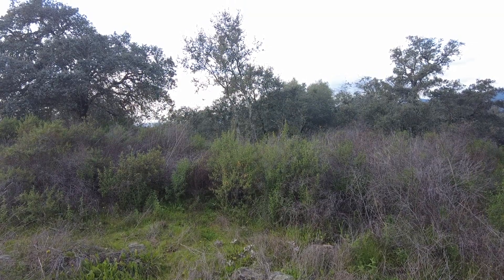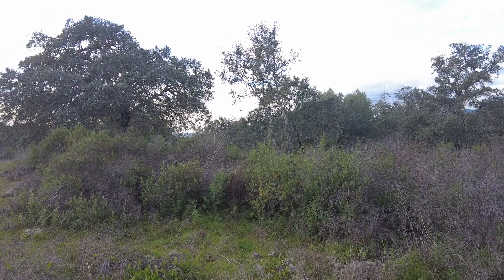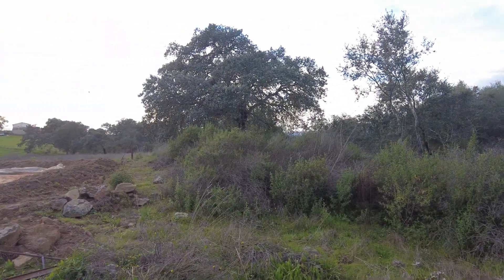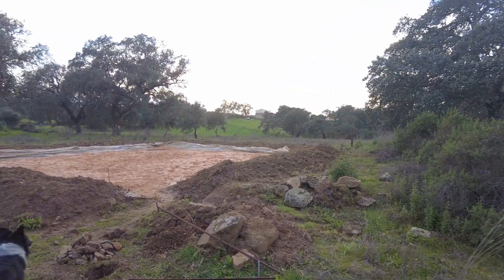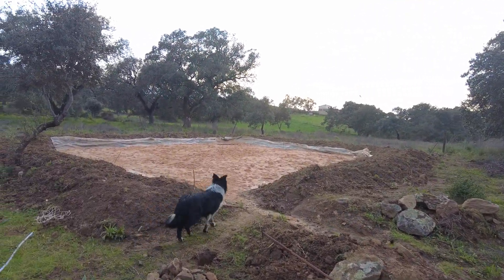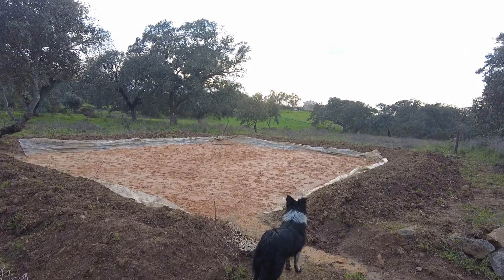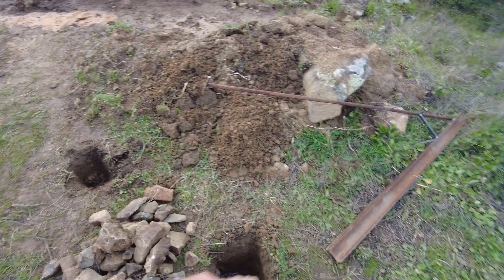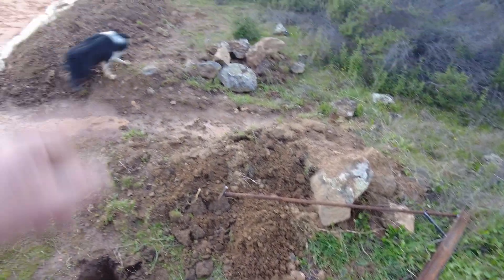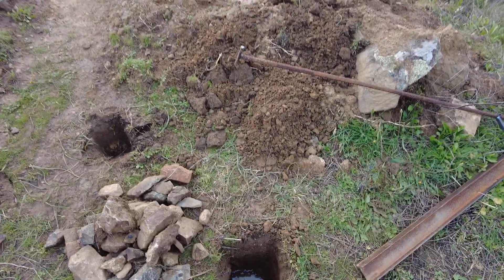Welcome to the Sverte del Molino farm in Andalucia, Spain. Here we are at the highest point of the land and we have a construction project going here. I made some holes to put up a fence but now it's filling up with water.